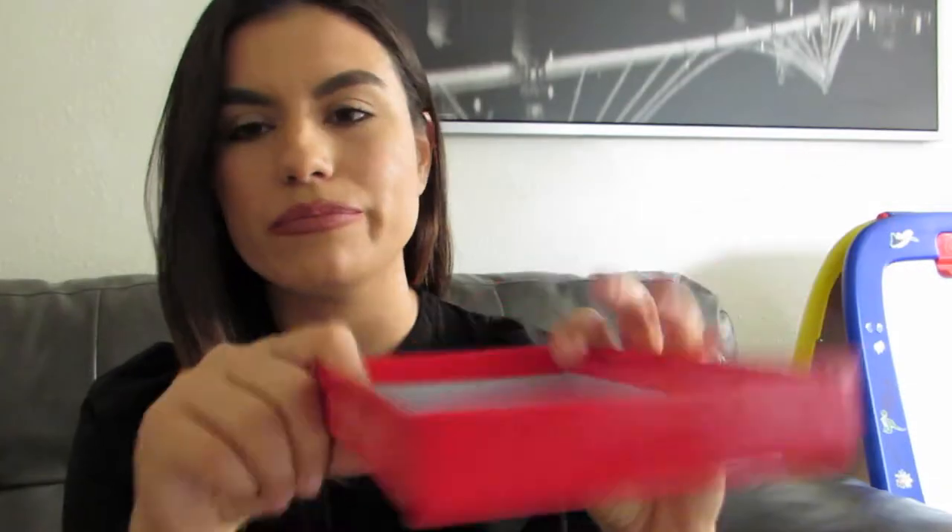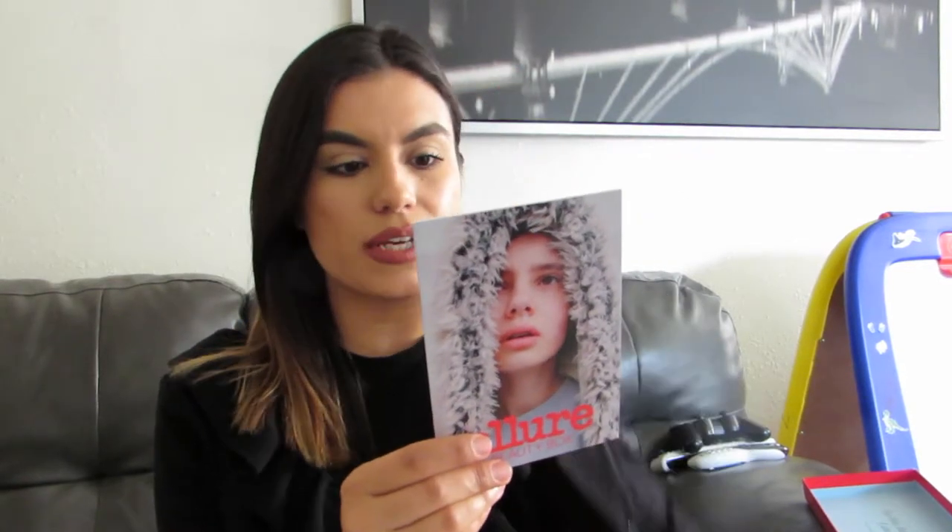So on the top, we usually get like a little line, and this one says 'I line therefore I am.' So I'm assuming the box is going to be all about the eyes. You open the box and then you have the little book. I actually really love this book because it gives you a description of each product, what it's for, what it's good for, how to use it. It tells me what I'm getting and what it's for, so I'm always going back to that.